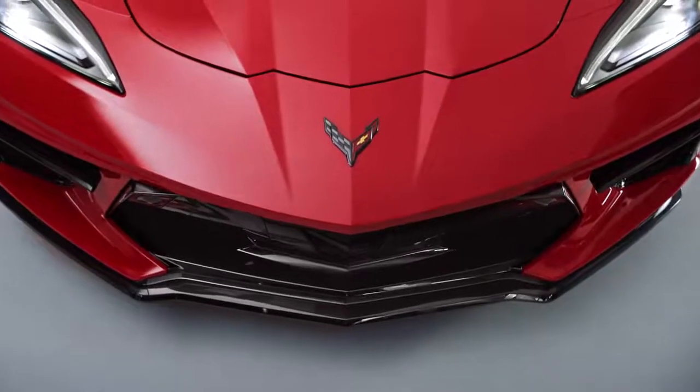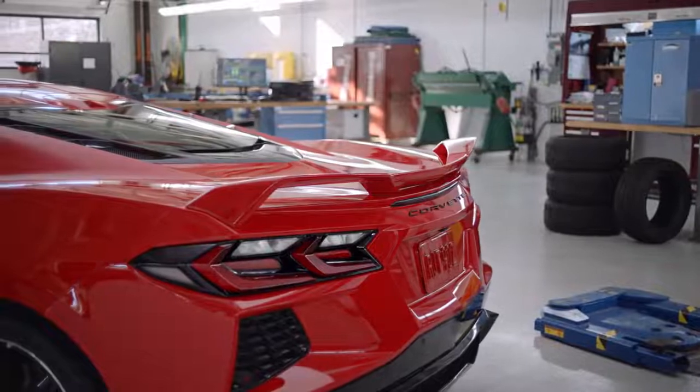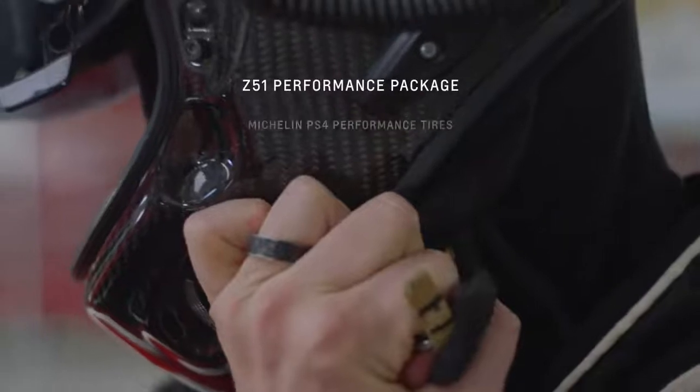We add a Z51 specific front splitter and a Z51 specific spoiler. The electronic limited slip differential is a huge performance enabler, and it goes on and on.